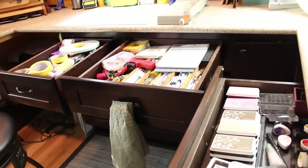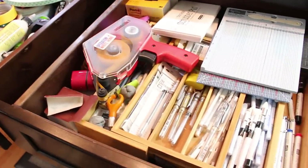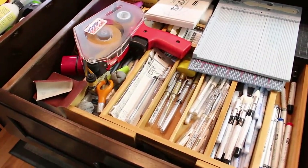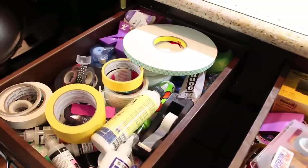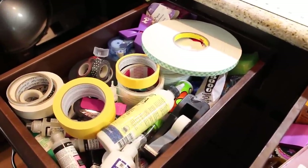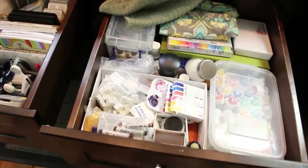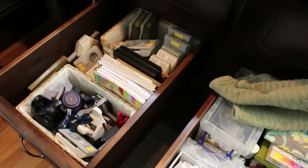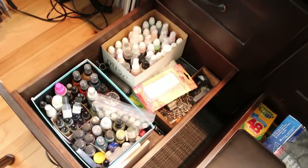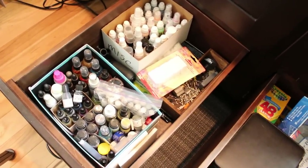The top three drawers I can reach easily hold my most-used stuff — my ATG, bone folder, and adhesive are all at the ready, up high so I don't have to bend over much. The next set of drawers underneath has watercolors and watercolor powders on the right, and a bunch of punches on the left. In the very bottom are inks, sprays, and daubers.